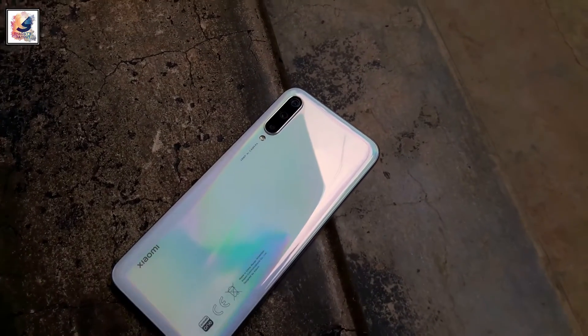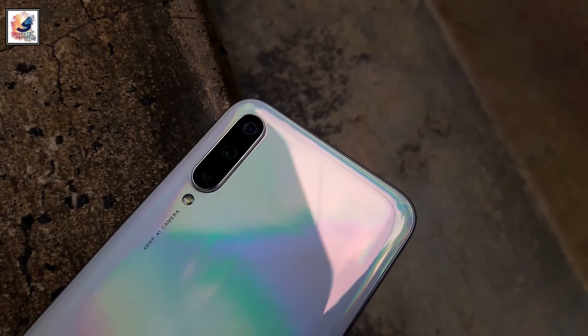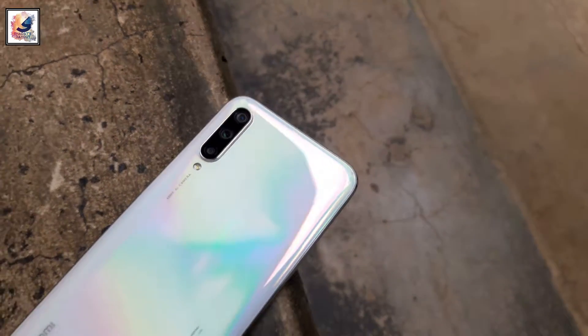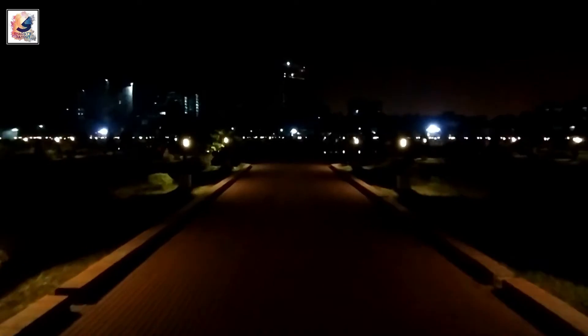The phone comes with a triple camera setup: a 48 megapixel main sensor, 8 megapixel ultrawide, and 2 megapixel depth sensor. The front comes with a 32 megapixel selfie camera. The main camera can record up to 4K at 30 fps video, and also supports 1080p at 30, 60, and 120 fps slow-motion video. The video quality is average.